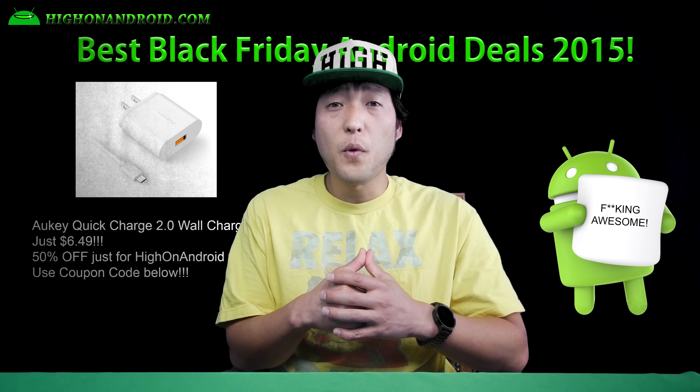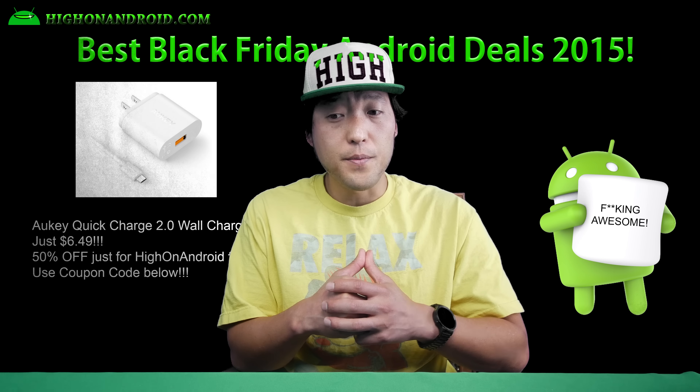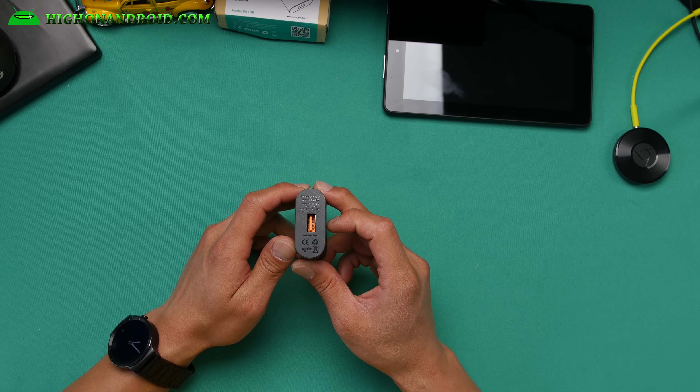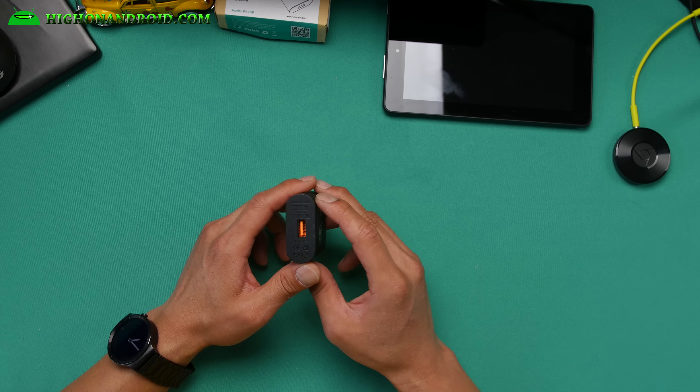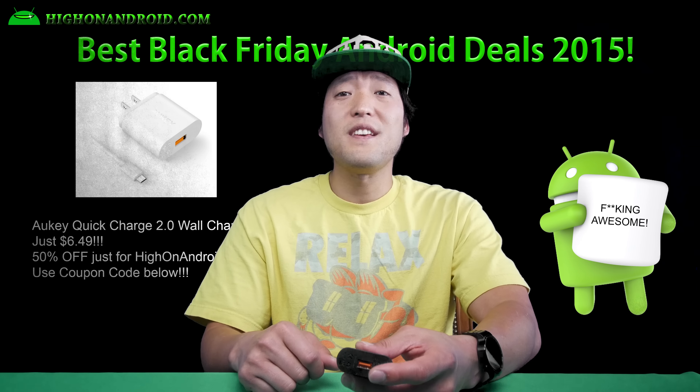Tenth, if you need extra Quick Charge 2.0 adapters, also grab Aki's wall chargers for just $6.49 with the coupon code. These are compatible with any phone with Quick Charge 2.0 technology such as the Note 5, LG V10, etc. You can check out all the coupon codes in the description below.